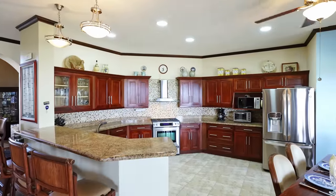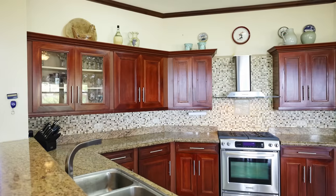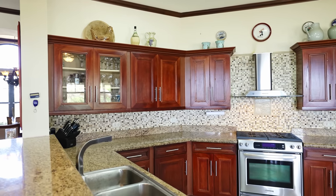The kitchen features wood cabinetry, granite countertops, stainless steel appliances and a breakfast bar.